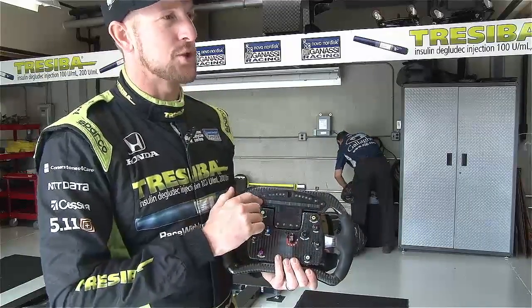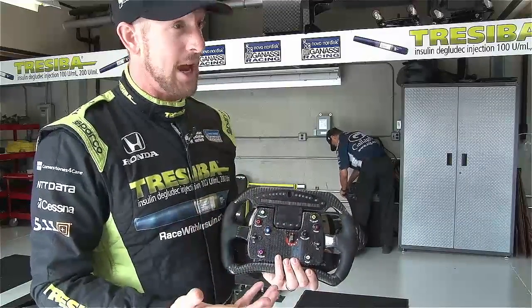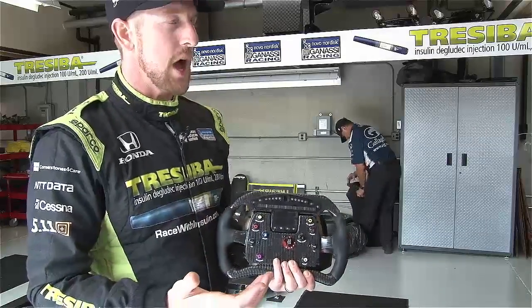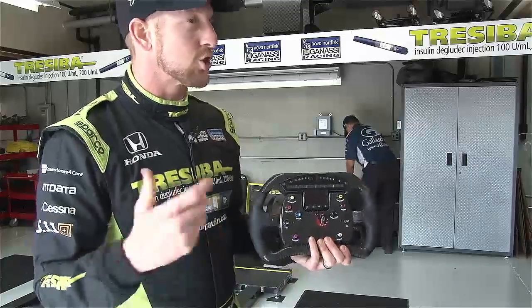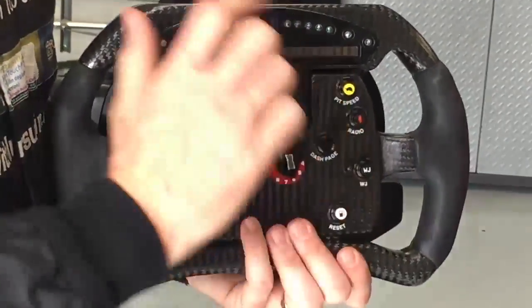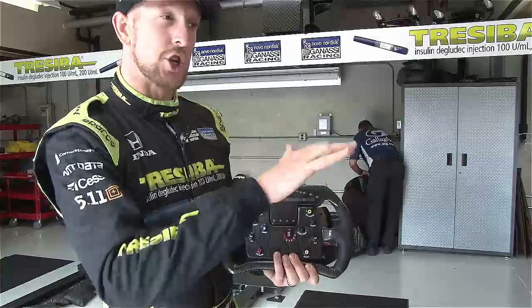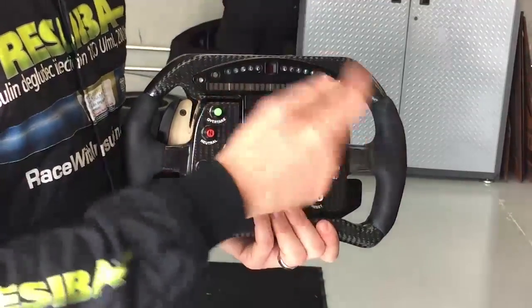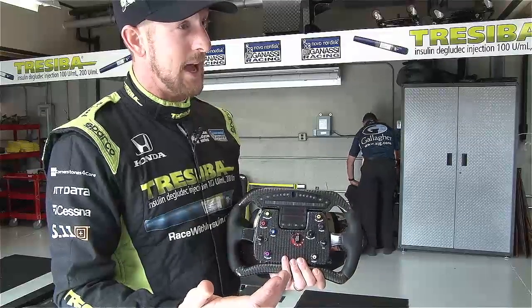The main display is where I get a lot of my information. On the left, I have the front and rear anti-roll bars so I know where those tools are set in the car. Then the weight jacker position — as I change this and shift cross weight in the car, it shows up on the dash. Then I have miles per gallon so I know what sort of fuel mileage I'm getting.